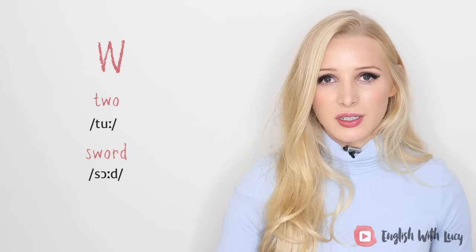The letter X: the only word I can think of is at the end of a word derived from French — 'faux.' It's a commonly used word in English. And the letter Z: another French word — 'rendezvous.' We don't pronounce the Z there.